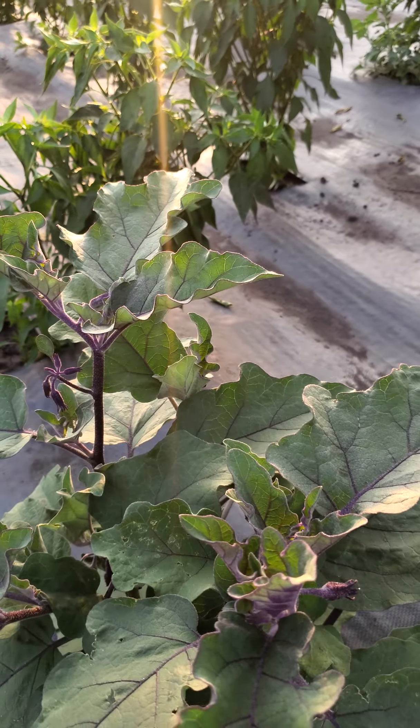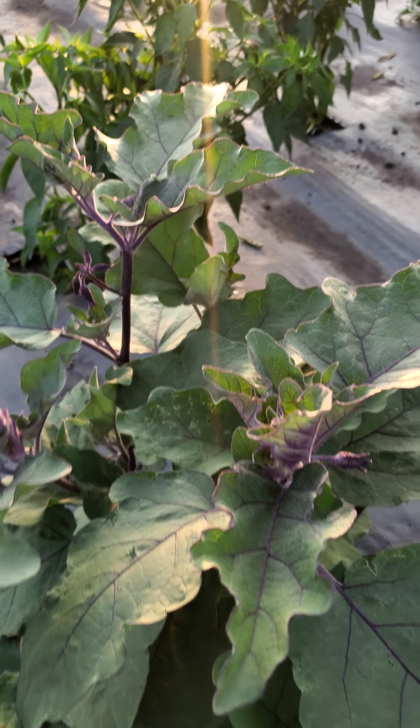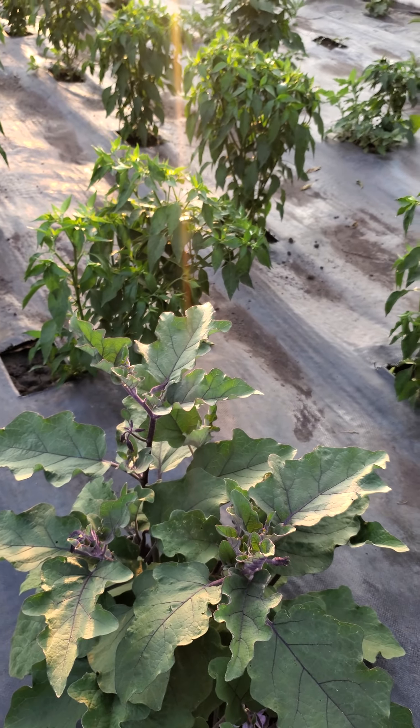And then eggplants — these are still blooming. You can tell that's eggplant because it's all purple.